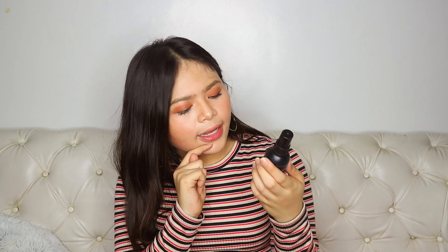This one is from Nichido — it's a matte finish makeup setting spray. Of course after doing your makeup you need setting spray to make it last. It's oil-free and long-wearing, so you just spray it on and it keeps your makeup fresh and matte all day.